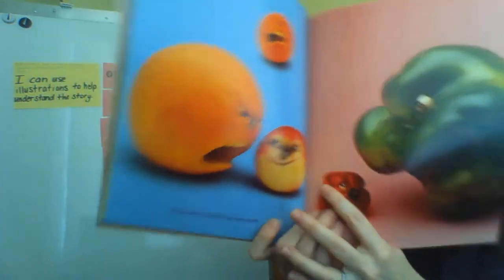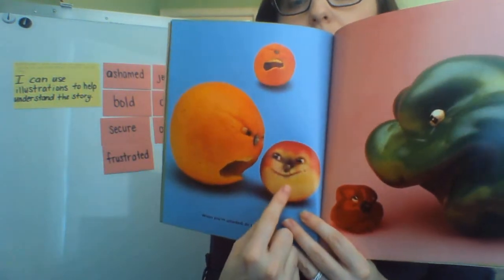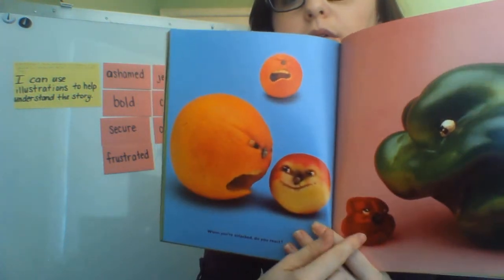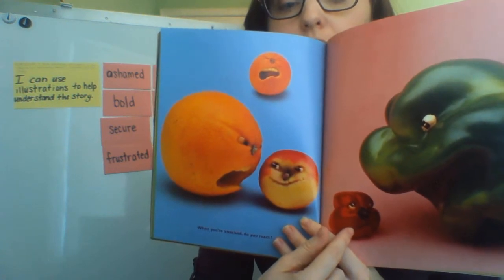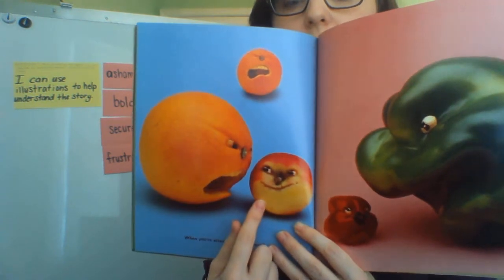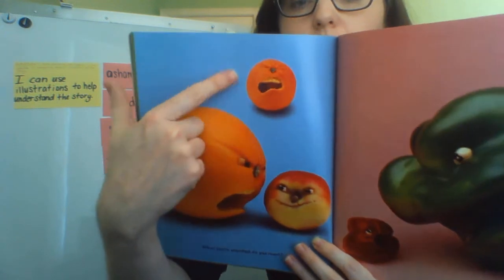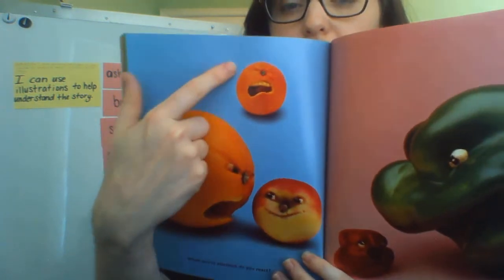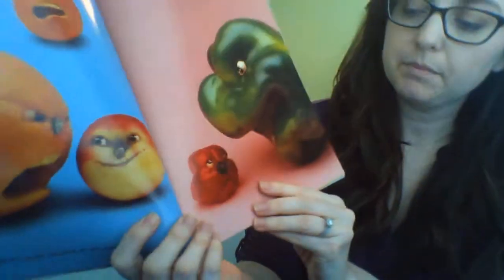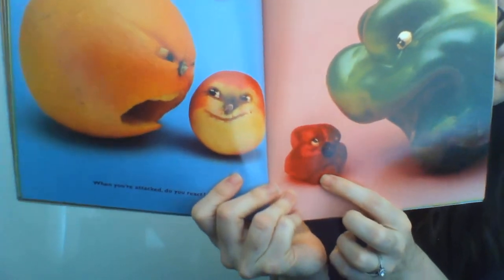How would you react to somebody yelling? If we look at the apple, the orange, and the red pepper — how is each one reacting? The apple looks like he doesn't really care. The orange looks really angry about being yelled at. And the red pepper looks sad, like it might cry, like it's upset.